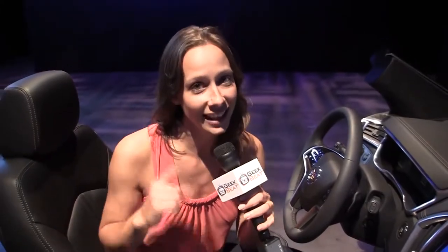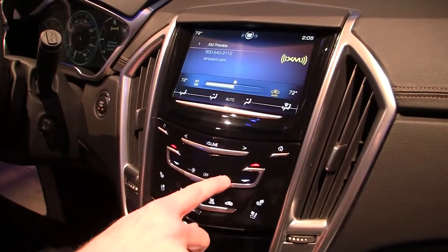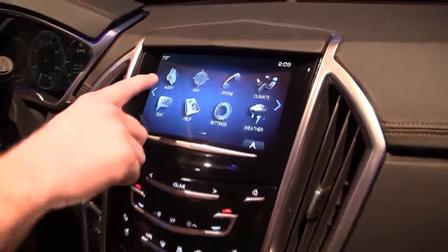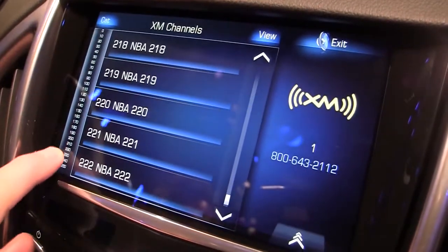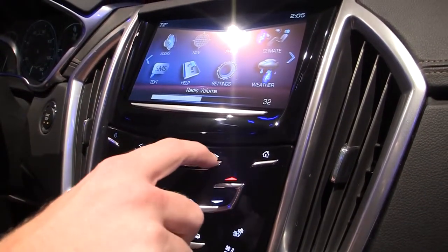Cadillac is announcing some awesome new geeky technology in their cars, specifically the XTS coming out in 2012. First up, we have the capacitive touch screen. This is an 8-inch touch screen and it will do full multi-touch when you are in the maps — you'll be able to zoom in and out and do all that intuitive stuff. We also have haptic touch feedback throughout the console and touch screen for volume control. You're really going to feel it.